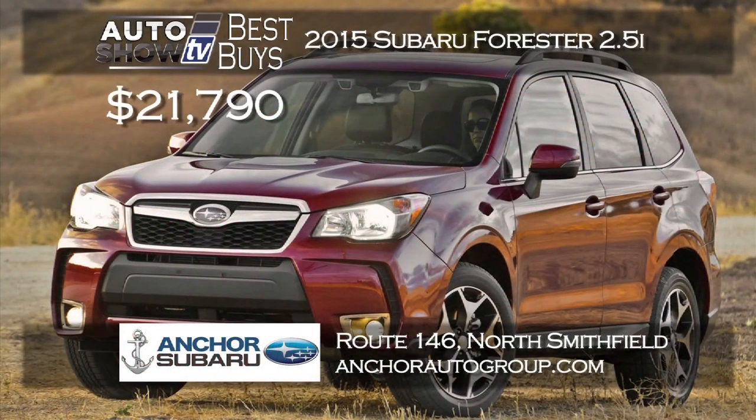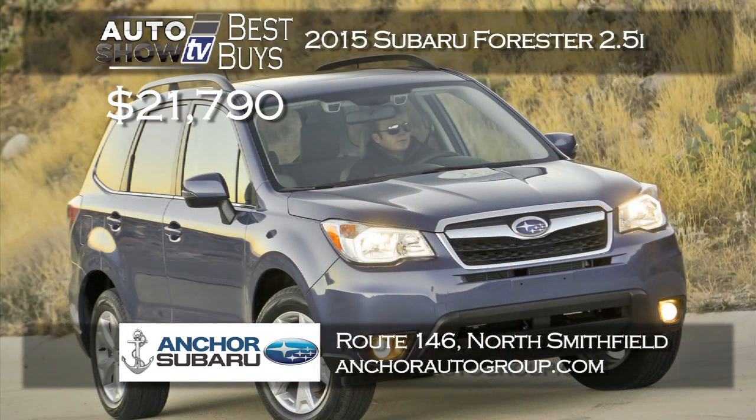If you've been waiting for the new 2015 Subaru Forester, Anker Subaru has them now. They're offering the 2015 Forester 2.5i at just $21,790 — a great price — with lots of trim levels and colors to choose from, including Anker's lifetime insurance plan.